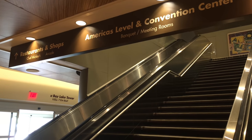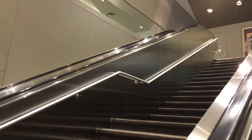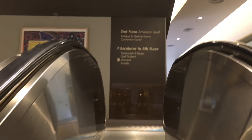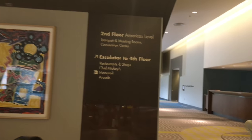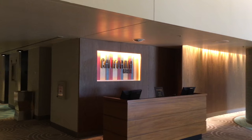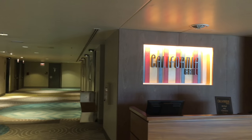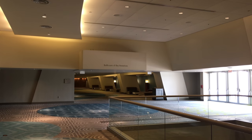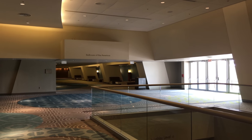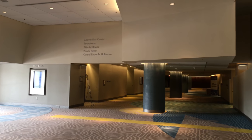Now we're heading back inside and up the escalator. This is the way to the different ballrooms that they have here. And then they also have a check-in desk over here for California Grill, which is the expensive restaurant up on the very top floor of the Contemporary Resort. We didn't get to go up to the California Grill today because they didn't open until 4 and we were there quite a bit earlier than that. This is one of the hallways that you take to get to the ballrooms, and this is the hallway on the other side to get to some more ballrooms.